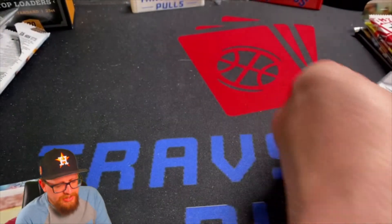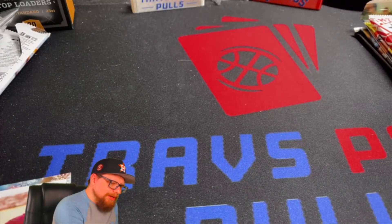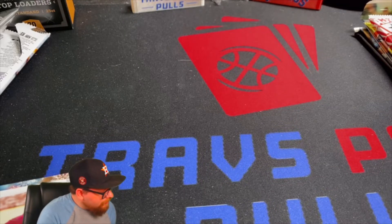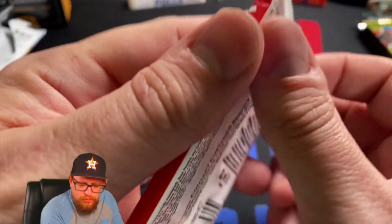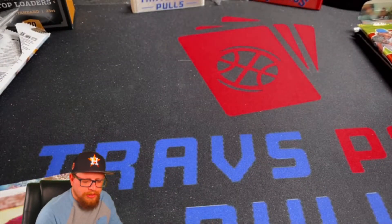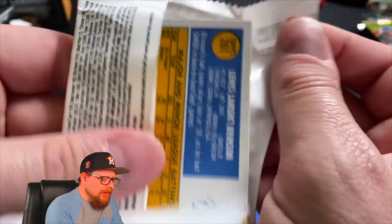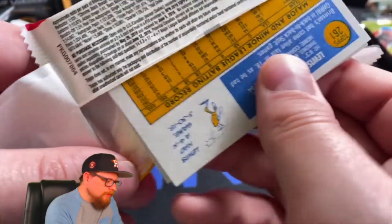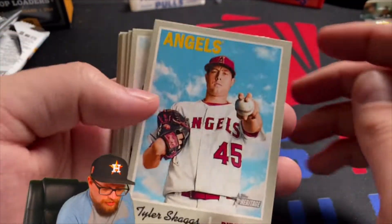That doesn't seem right to me mainly because Victor Robles' rookie year was 2018. So why is this rookie cup in a 2021 series product? Or was it 2020? Still, it shouldn't be in that. I'm pretty sure — now I'm super confused. He was 2018, but maybe I'm wrong.